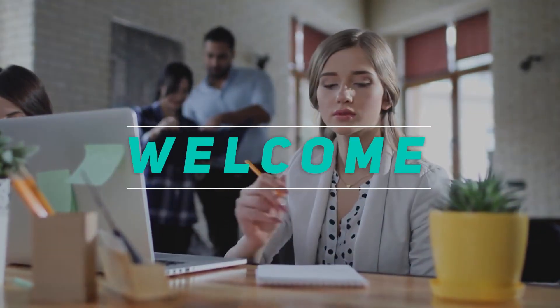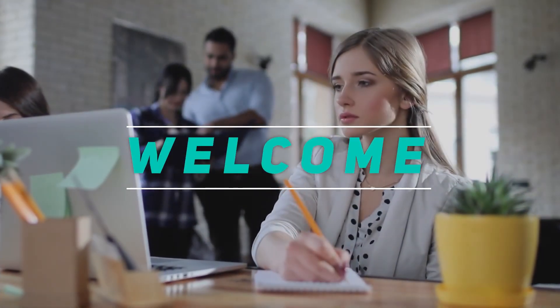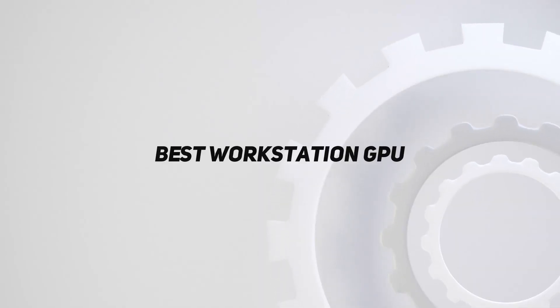Hey, welcome back to my channel. In this video, I'm going to talk about the top 5 best workstation GPUs.